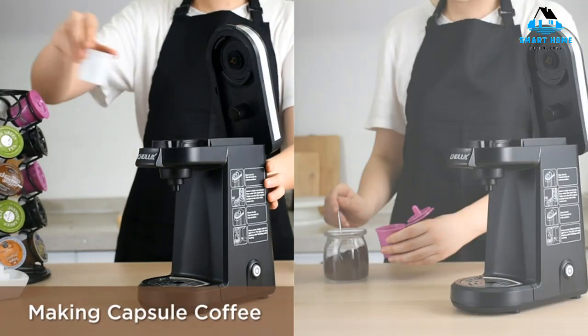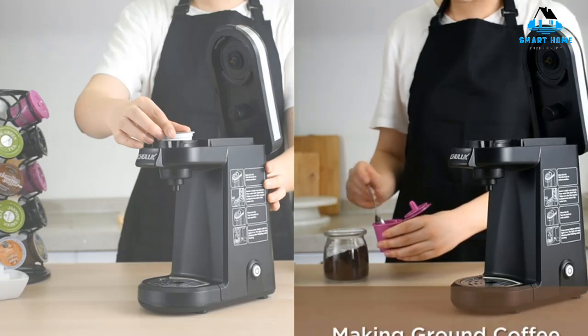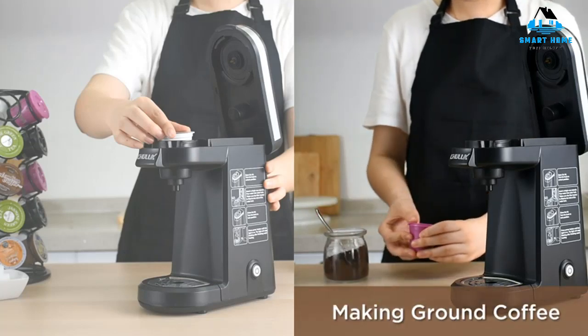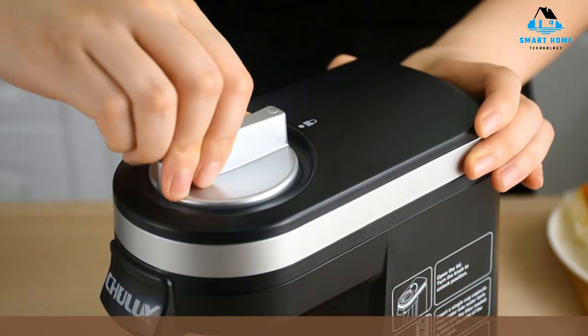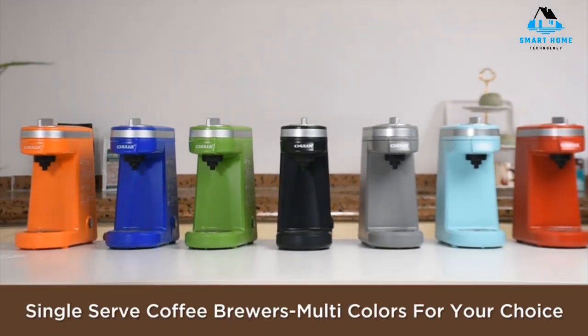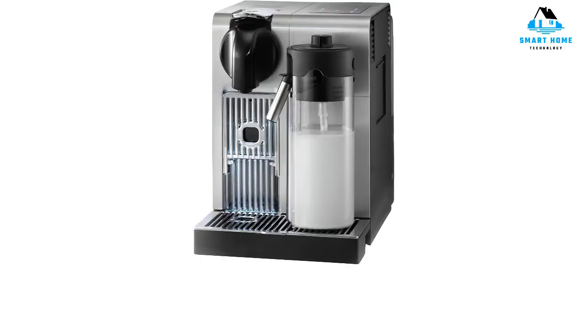But you can count on a consistent cup of joe to get your day started. Reasons to buy: space saver, easy to use. Reasons to avoid: not the strongest coffee, durability concerns.